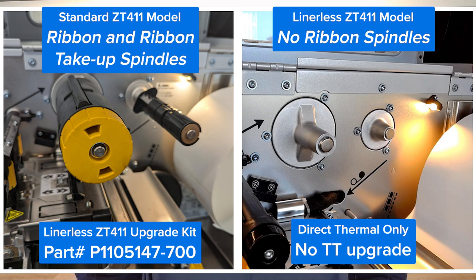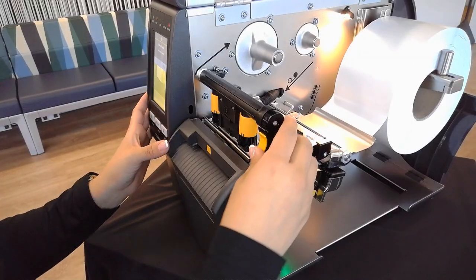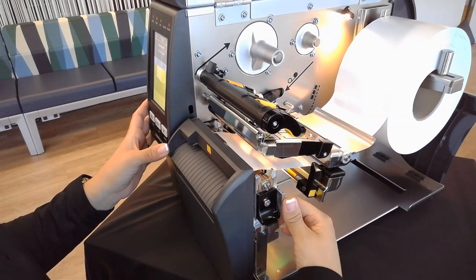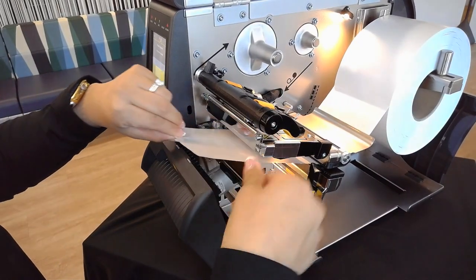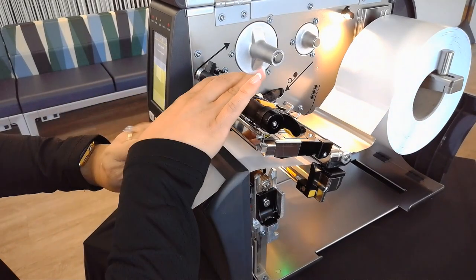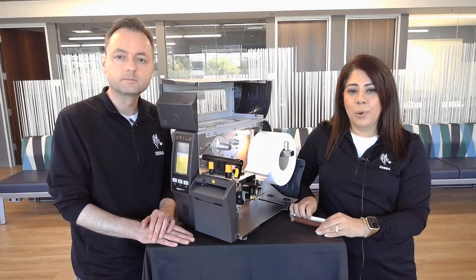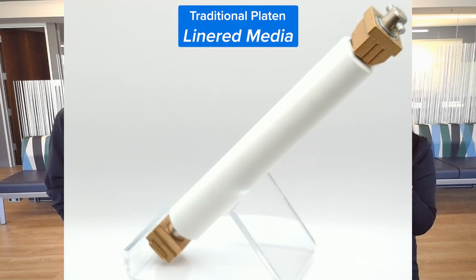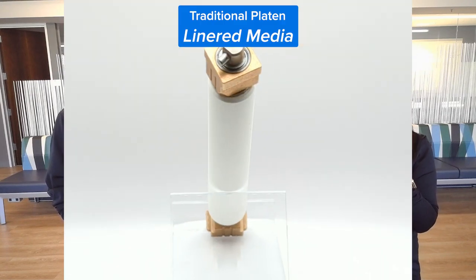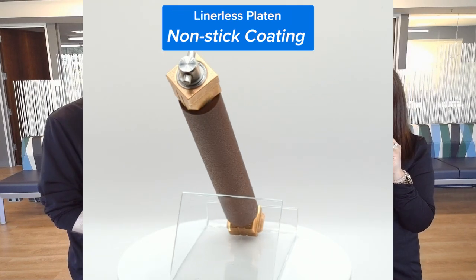Eliminating unnecessary components is another way that we are contributing to sustainability. If your customer wants the ability to switch back to thermal transfer, we have an aftermarket kit that you can easily upgrade a standard ZT411 in the field. The next key differentiator is the cutter. We have a newly designed cutter mechanism that pivots open for ease of media loading and for service and maintenance. It can be opened using the gold colored latch found behind the print mechanism. To close the cutter, use the gold colored touch point on the front of the printer.